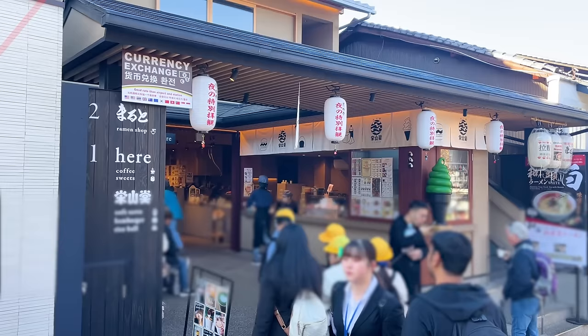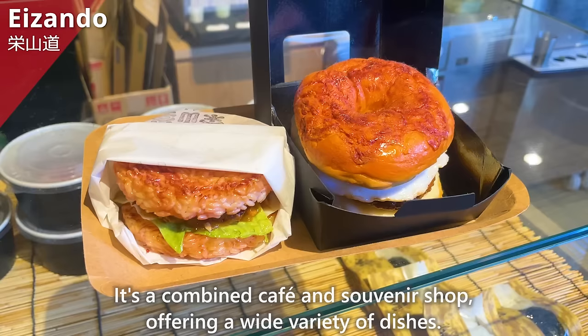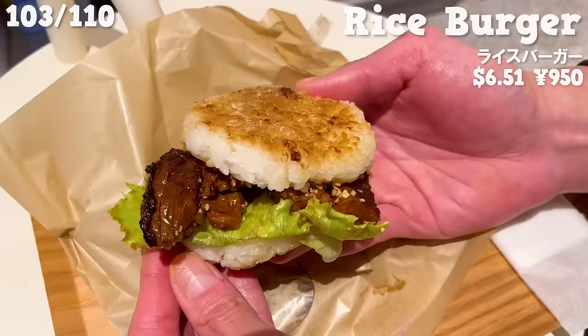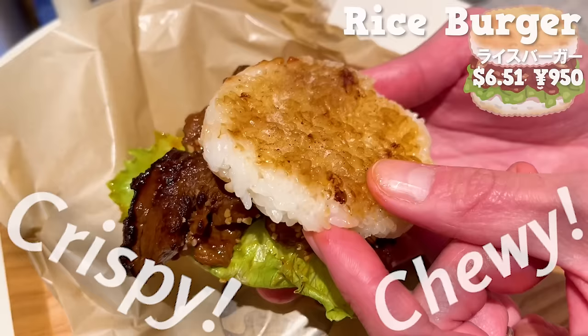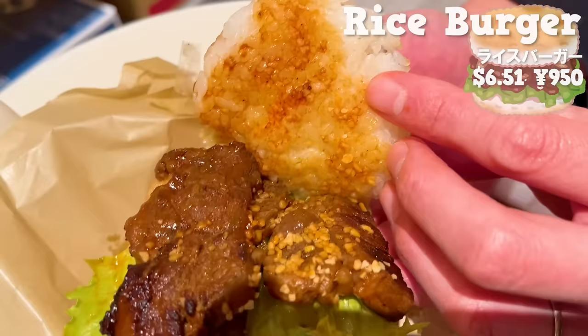The next shop is Eizando, a combined cafe and souvenir shop offering a wide variety of dishes. We'll introduce the rice burger — sandwiched with freshly grilled steak, so it's luxurious. The outside of the rice is crispy and the inside is chewy. The steak is tender and juicy. The sauce made with tomato and garlic has a rich flavor. It's delicious, and the size is large, so it's perfect.